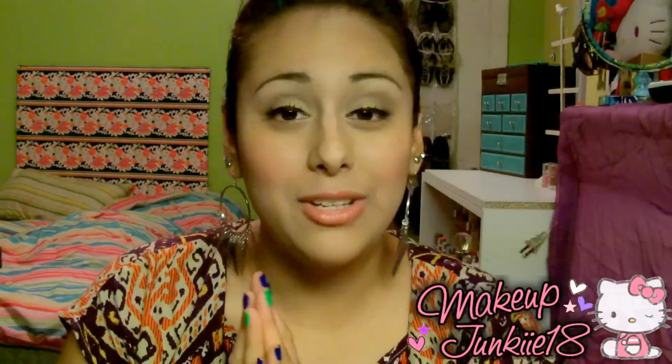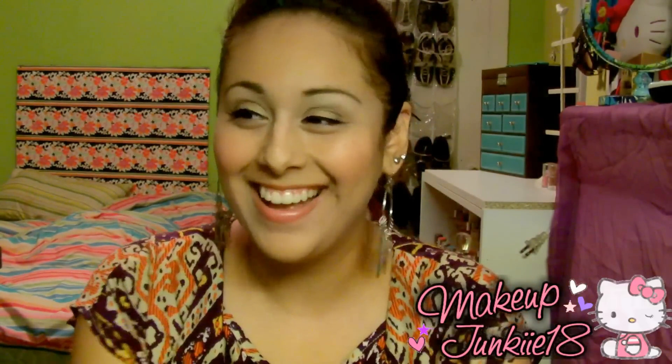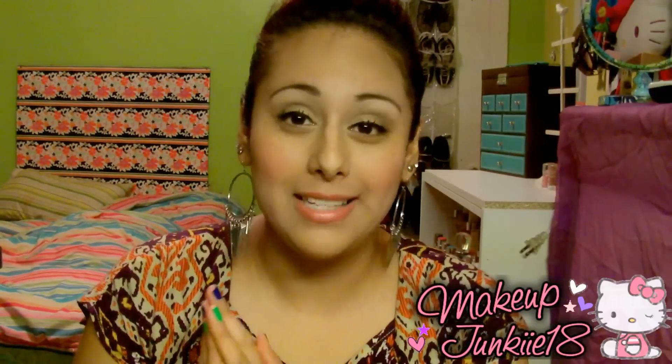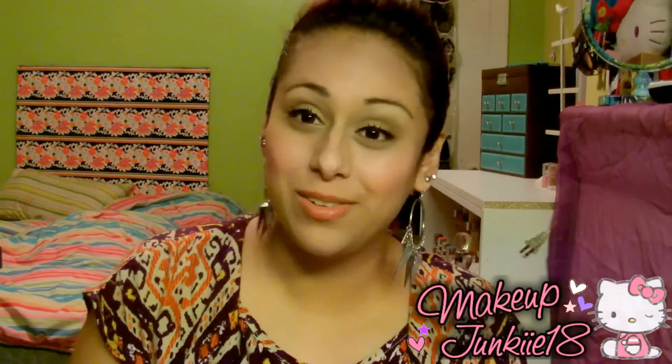So yeah, really pretty — I hope you guys go and try out all of this stuff. I hope you guys enjoyed this video. Stay tuned for the other parts — I'm going to be doing one for eyes, hair, and skincare. Don't forget to check those out, and I'll see you guys in the next video. Bye guys!